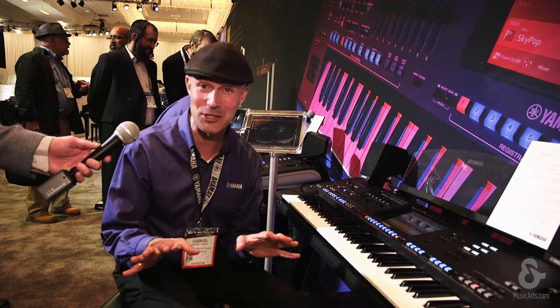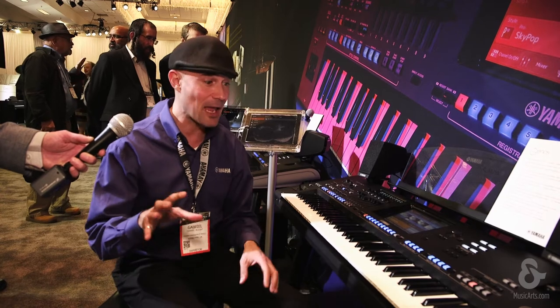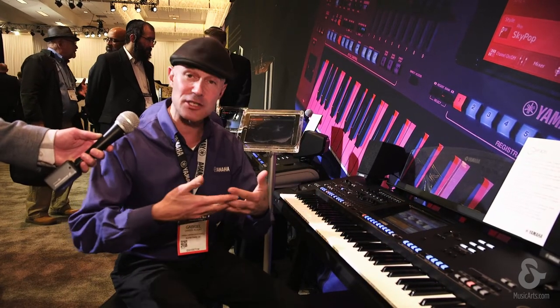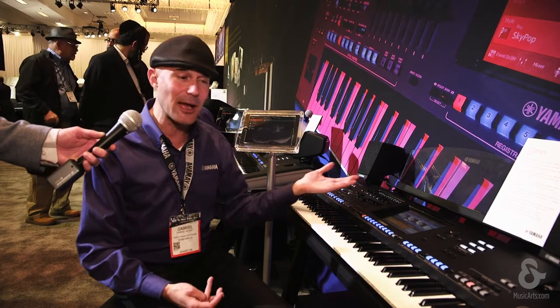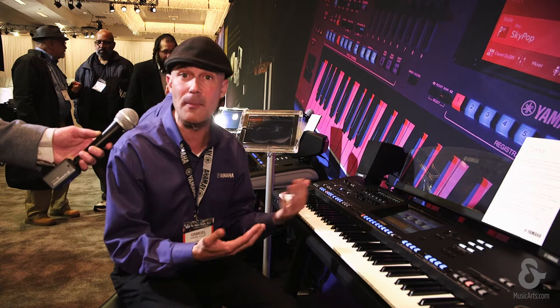I don't want to take away from Montage because Montage is our deepest, most professional synth that we've ever made. Both these keyboards are at the top of their respective family trees — they share some technology. The audio engine in this keyboard is just stunning. But what's new about Genos?